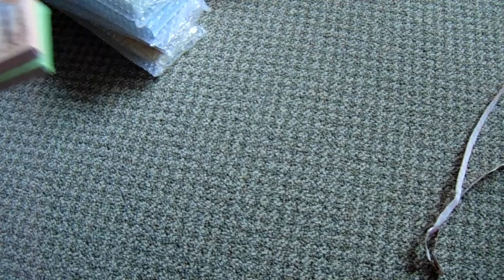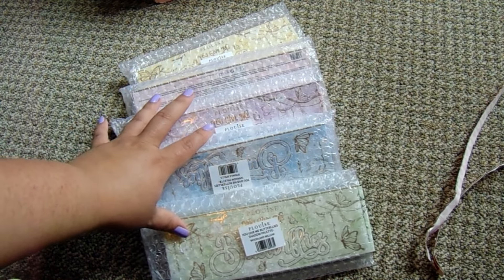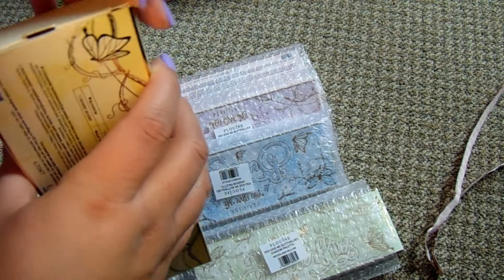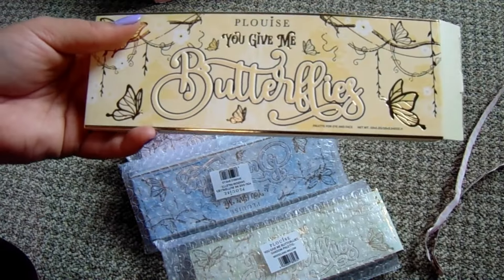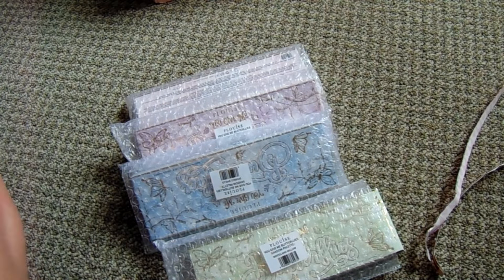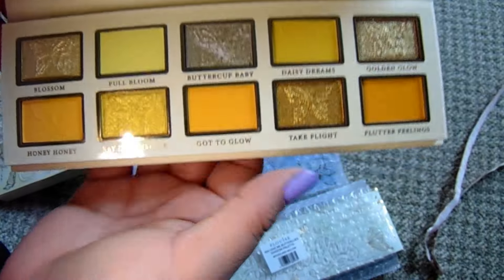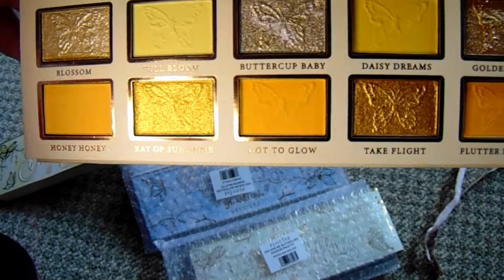Now we're looking at another bundle. I got five palettes for $38. This is the P.Louise You Give Me Butterflies palette - this one is in Buttercup Blossom. If you look through my videos, you know I love yellow. It looks like there's a mirror in there, and oh this is so pretty - look at those butterfly stamps!